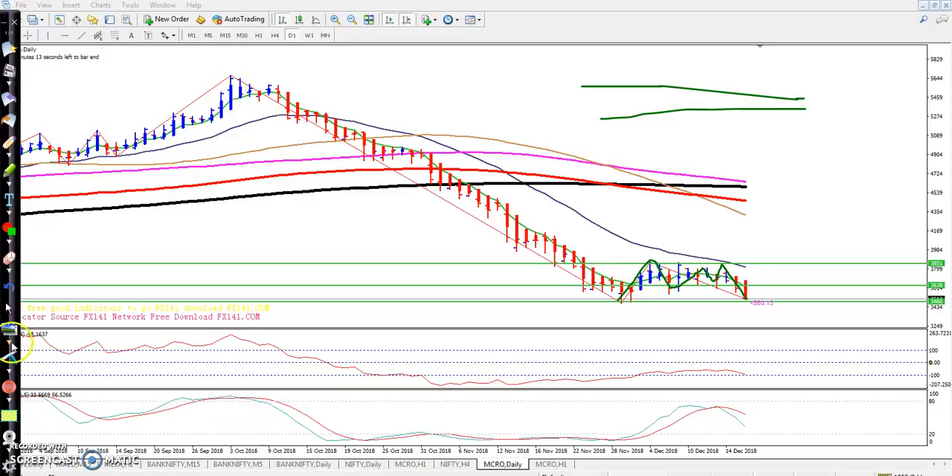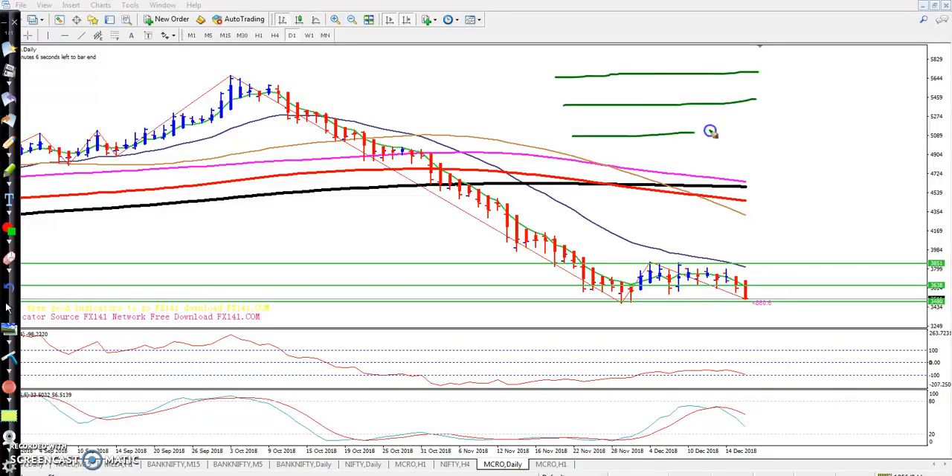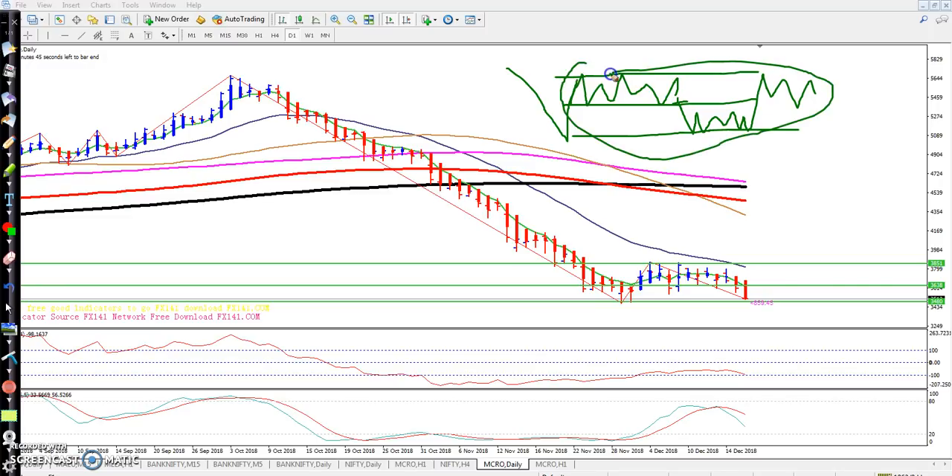I already gave you two ranges. The market first came down, broke down, and is running in this range. I told you that in case they break this range, they will come to the next range. Crude oil is running in this pattern on the daily chart.